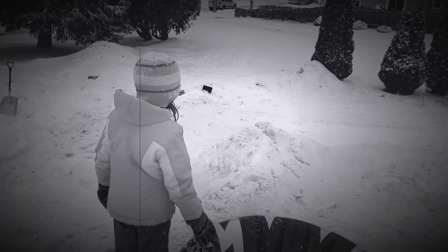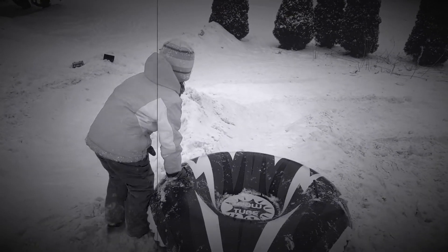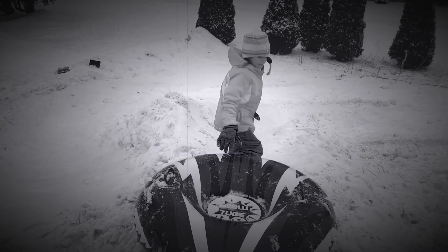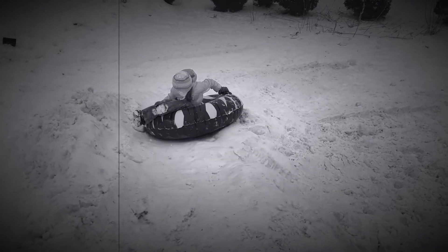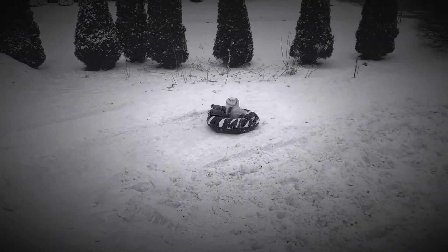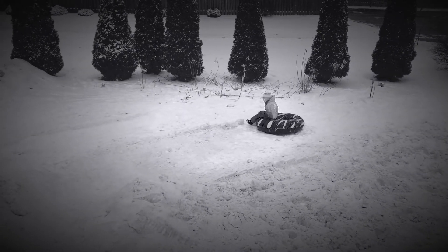Oh boy, we're at the highest point of the hill. Let's see how fast these ones are. Remember, be careful. And there she goes. Wow, that's a long way down.